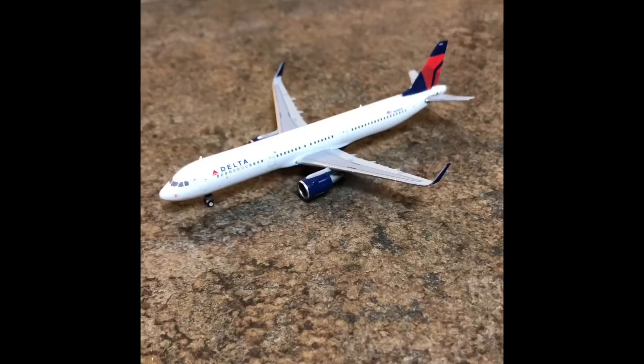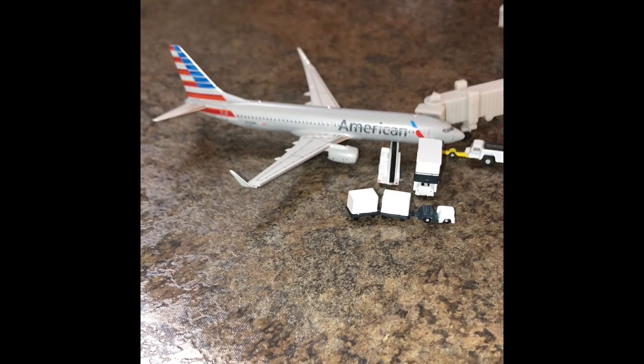Next up I have a Delta Airlines A321 currently taxiing for departure. This aircraft will be heading out to Minneapolis-St. Paul. Next, at gate 7, is an American Airlines 737-800 currently boarding passengers. This aircraft will be heading out to Dallas Fort Worth.